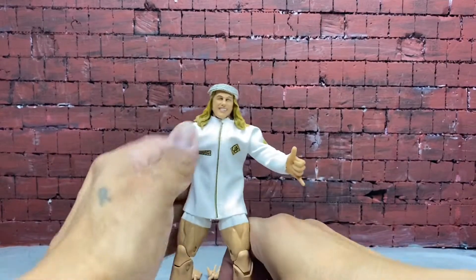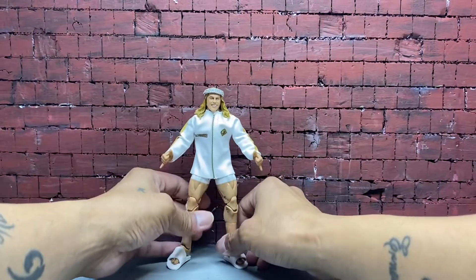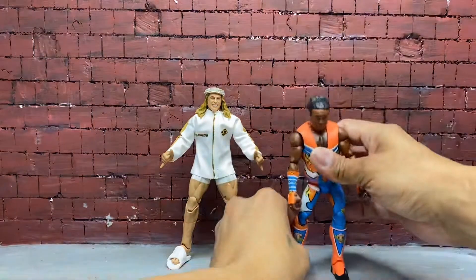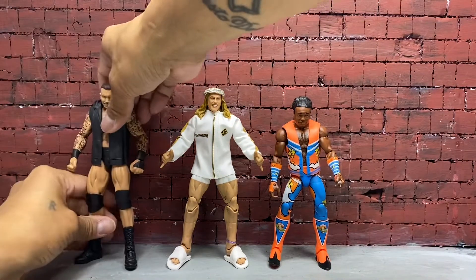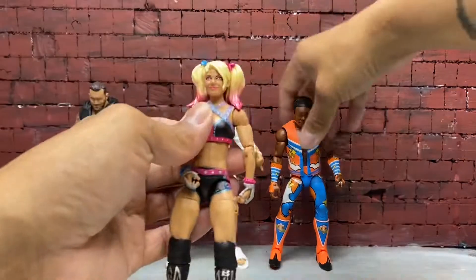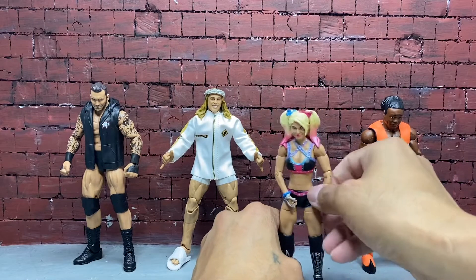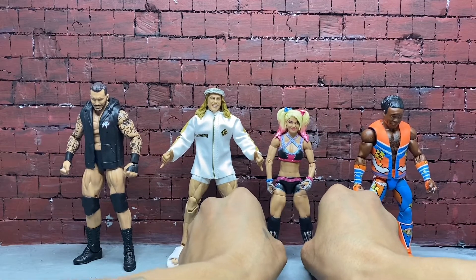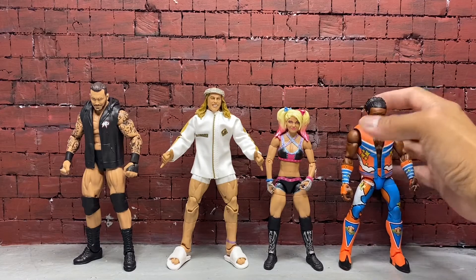Let's do a little size comparison with other Elites. I'm just gonna grab whatever Elite is next to me. Here's Xavier Woods, Randy Orton, and let's put a Diva — I'll go with Alexa Bliss. I'll scoot Xavier Woods to the side and put Alexa Bliss next to Matt Riddle. There you go — this was just a quick unboxing and showcase of WWE Elite Matt Riddle.